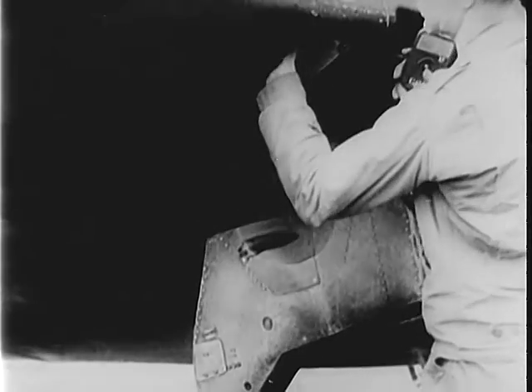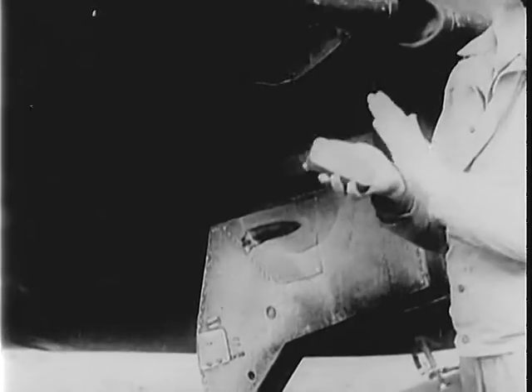This roll of film will be rushed to the developer, and here's the story it tells. A good day's hunting by a Thunderbolt.